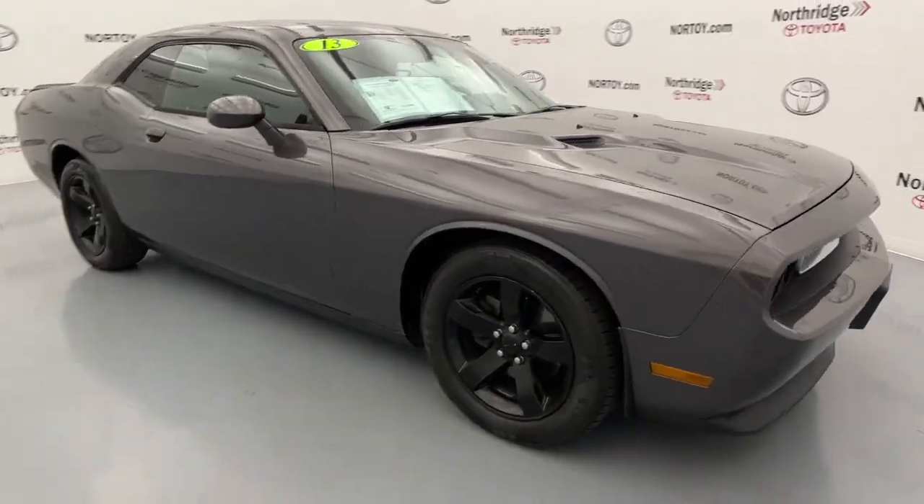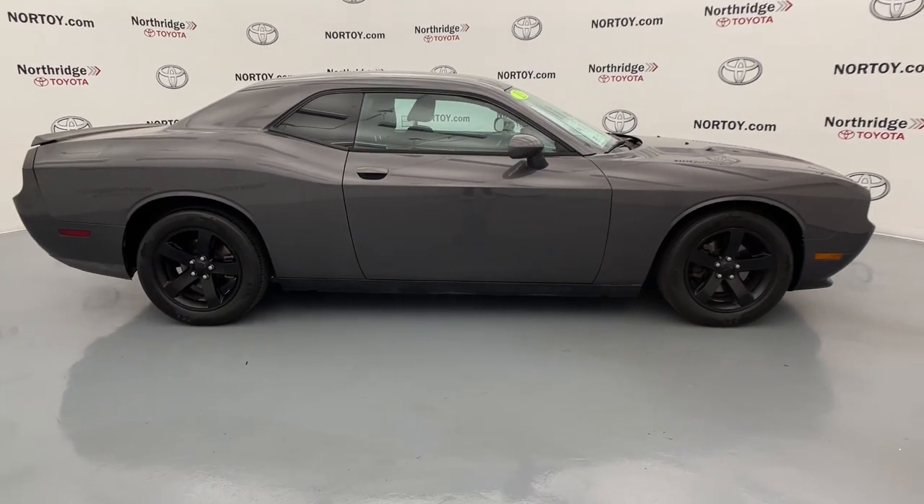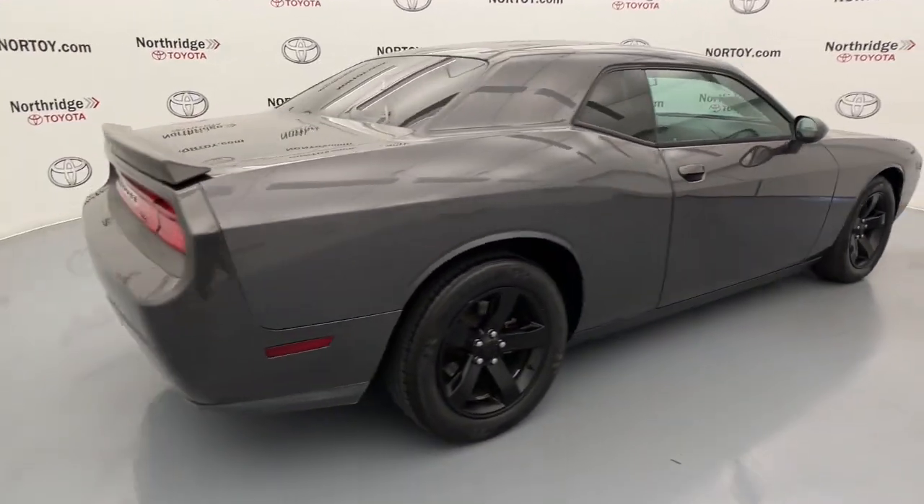Look no further than the 2013 Dodge Challenger. With less than 120,000 miles on the odometer, this vehicle provides excellent value.